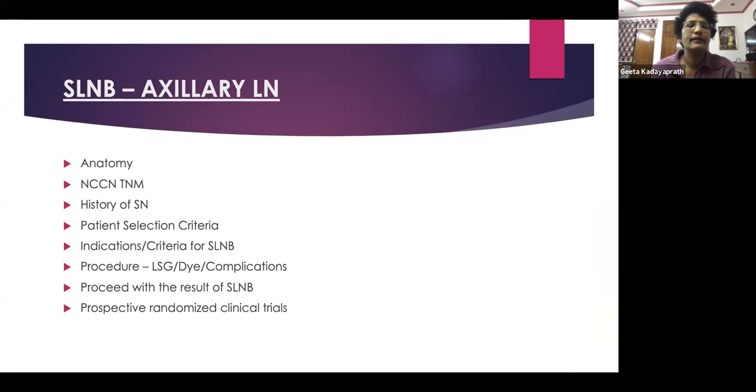I'll cover the anatomy, the NCCN and TNM staging, the history of how sentinel lymph node came to breast surgery, the patients eligible for this procedure, the indications or criteria for sentinel node biopsy, and the procedure. I'll show prospective randomized clinical trials which led to sentinel node biopsy being adopted as standard of care, and leave you with food for thought, because sentinel node biopsy is not as well established in the neoadjuvant chemotherapy setting, but it is slowly finding its way there. In our country where we see large tumors, it is taking time before we validate our findings and adopt it as standard of care.